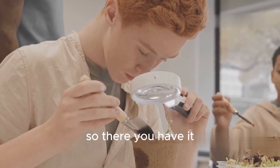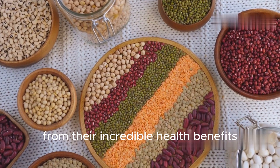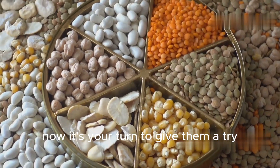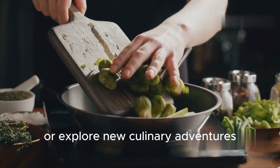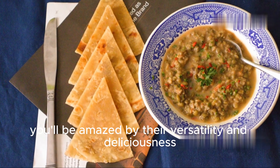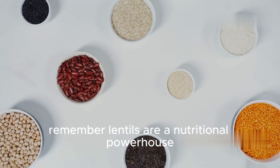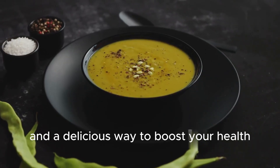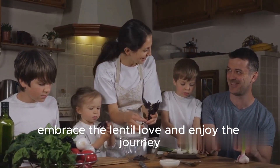So there you have it. We've explored the amazing world of lentils, from their incredible health benefits to tips for selecting and storing them. Now it's your turn to give them a try. Start by incorporating lentils into your favorite recipes, or explore new culinary adventures. You'll be amazed by their versatility and deliciousness. Remember, lentils are a nutritional powerhouse, a culinary chameleon, and a delicious way to boost your health and well-being. So go on — embrace the lentil love and enjoy the journey.